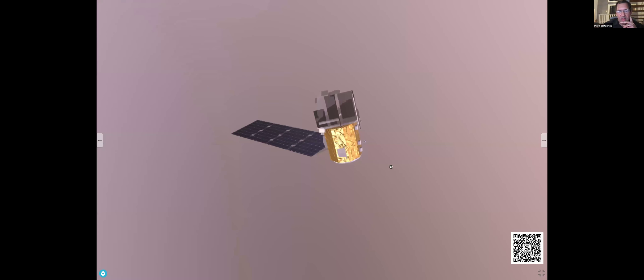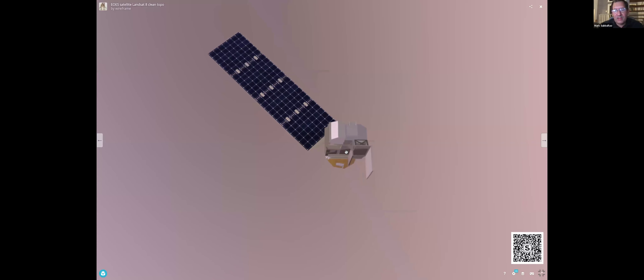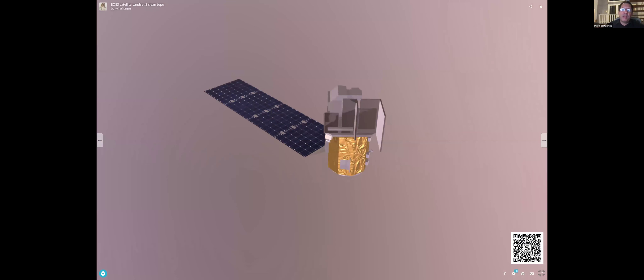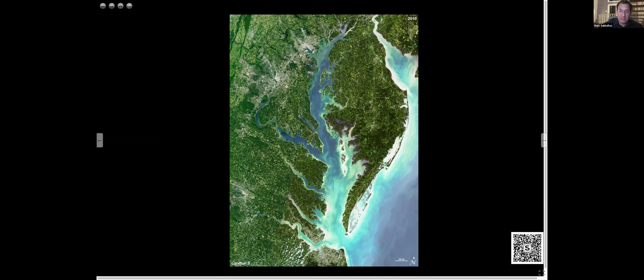Let's take a look at one of those missions — the Landsat satellite. I got this just by typing in Landsat and had lots of models to choose from. This is Landsat 8; we're now up to Landsat 9 and they all look kind of the same. What makes this special is the continuous set of observations — we've replaced one satellite with the next, and that allows us to observe change on our planet over time. Here's a high-resolution mosaic image taken by Landsat 8.